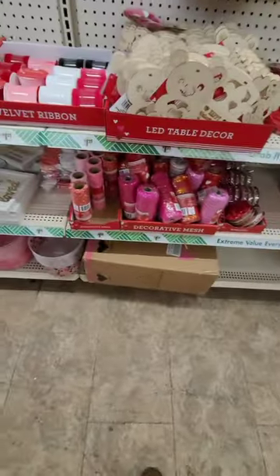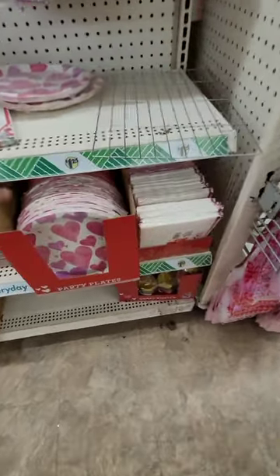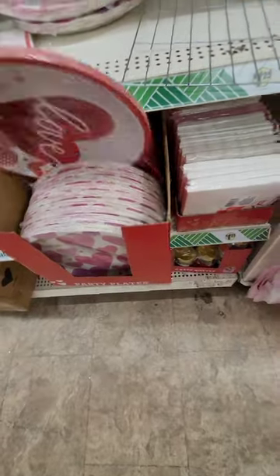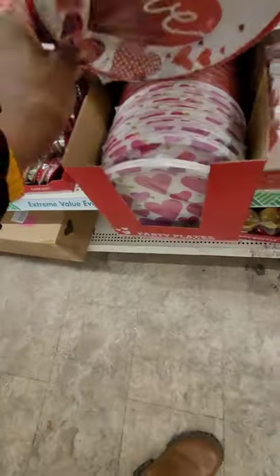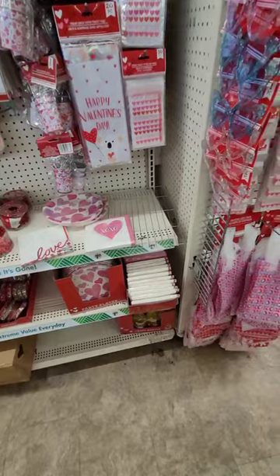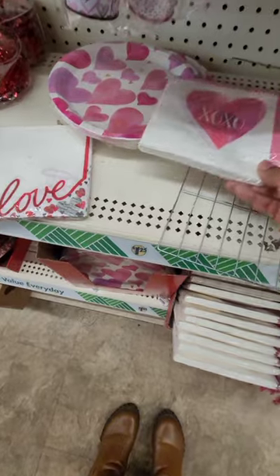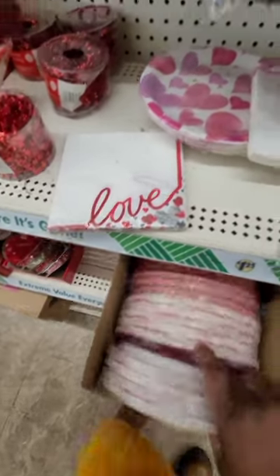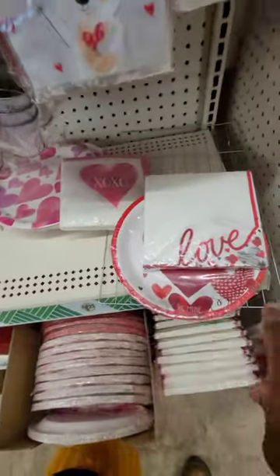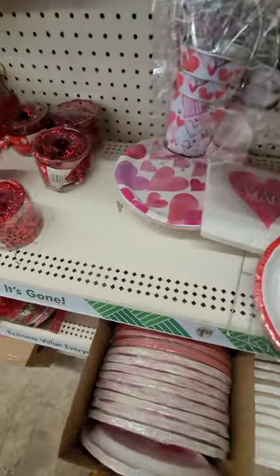They have velvet ribbons and different kinds of ribbons, plus cute Valentine's Day plates — I'm seeing two different ones, the pink and one that says 'Love.' Really cute! They also have matching napkins to go with the plates — you can use those in the daycare or for an intimate dinner.